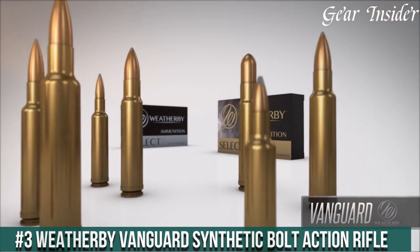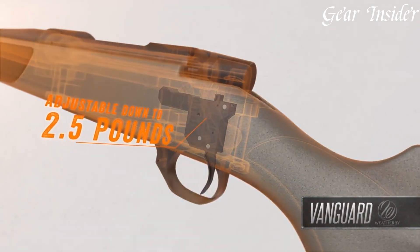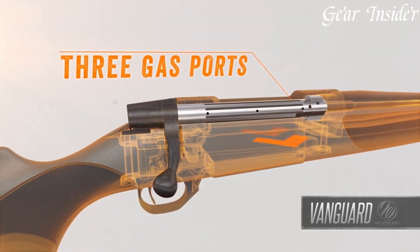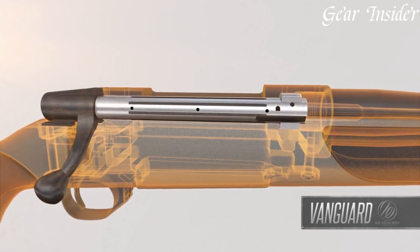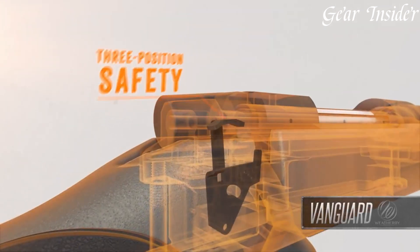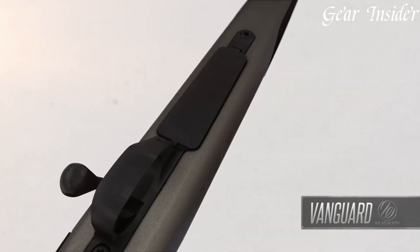Number 3: Weatherby Vanguard Synthetic Bolt-Action Rifle. A reliable and durable bolt-action rifle that upholds Weatherby's legacy of accuracy and quality. Available in various calibers, including .308 Winchester and 6.5 Creedmoor, this rifle offers versatility for different shooting pursuits. The Vanguard Synthetic features a rugged injection-molded synthetic stock that stands up to the harshest conditions. Its match-grade cold hammer-forged barrel ensures consistent accuracy and outstanding performance. The two-stage adjustable trigger allows for a customized pull, enhancing the shooter's precision.